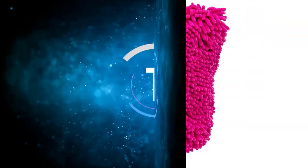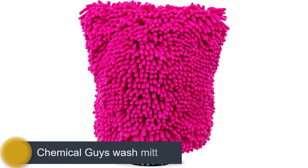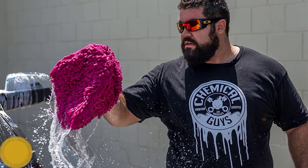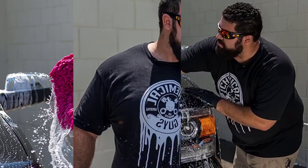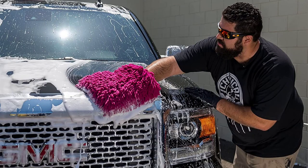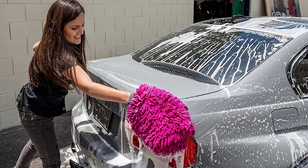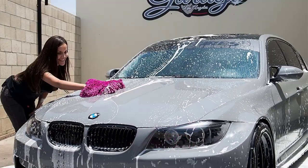Number 1: Chemical Guys Wash Mitt. Here's a cleaning secret from car detailers — you can use old rags to wash your car, but it'll take longer and won't do as good of a job. The Chemical Guys Wash Mitt is extra absorbent, so it holds plenty of soap to get every square inch of your vehicle lathered up. The microfiber material doesn't hold grit like a towel does, so it won't scratch the paint. And when you're done, just toss it in the washing machine.